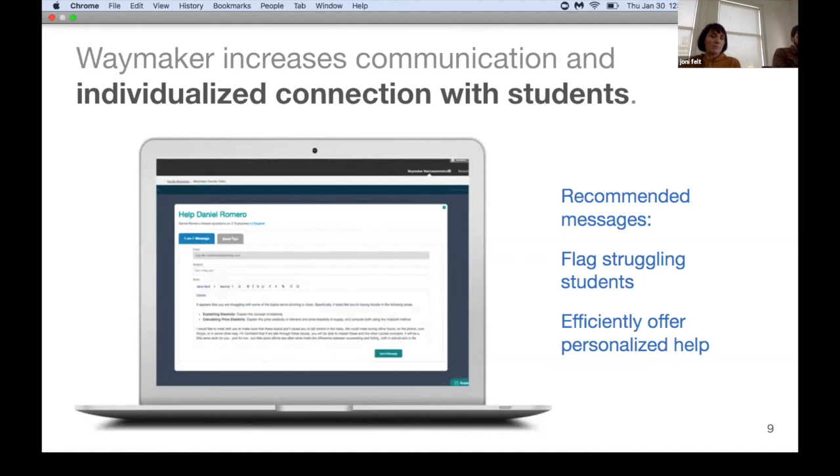We provide templates for recommended messages, and the teacher tools make it easy to quickly identify which students are struggling and efficiently provide them with the correct information so they know exactly where they're struggling — inviting them in for additional help. This really helps strengthen the student-instructor relationship. There are automated messages as well as template messages that make it especially easy.